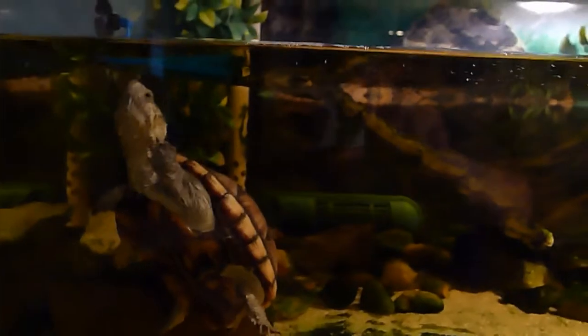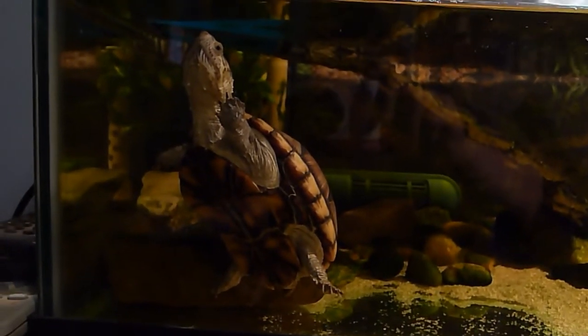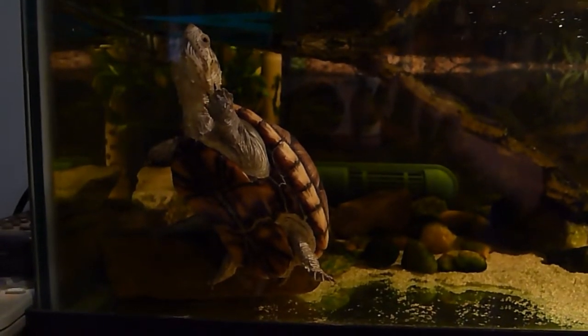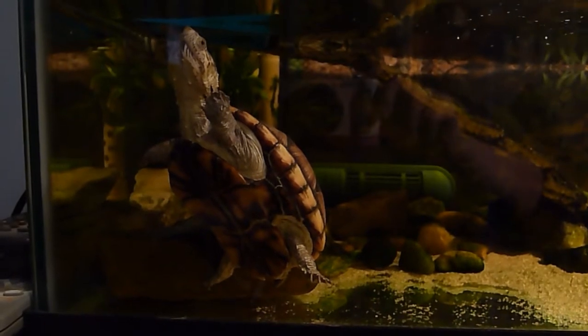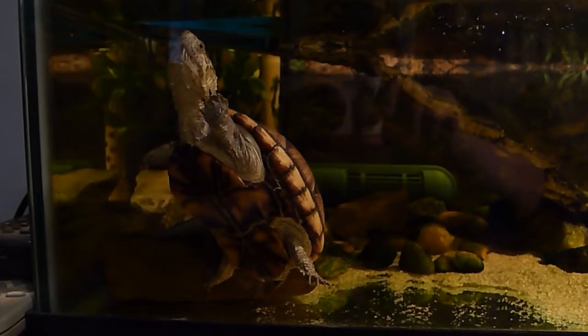She'll be three years old in a couple of months and she's got a real nice personality. She never tries to bite. Well, one time she snapped but I think she was afraid, and she's just as sweet as she can be.